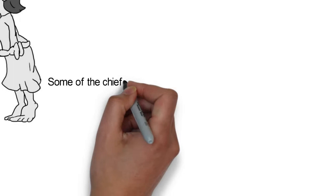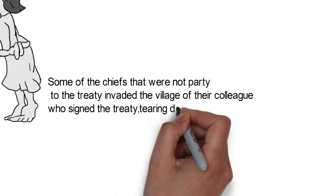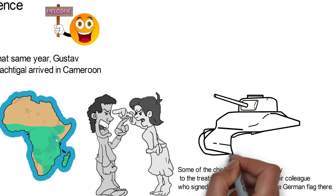The annexation did not come without its troubles. Some of the chiefs who were not party to the treaty invaded the village of their colleague who had signed the treaty, tearing down the German flag there.